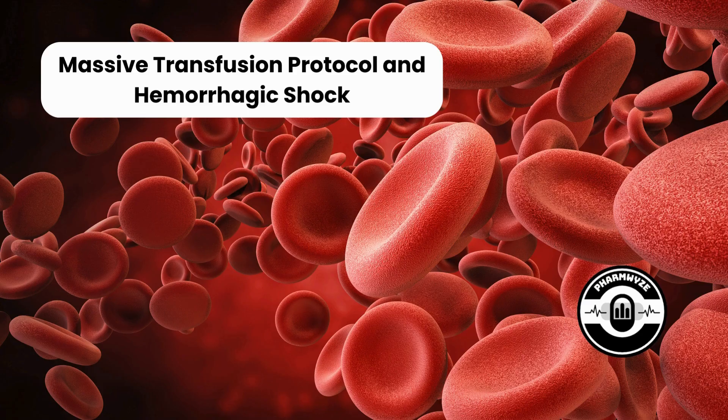We discuss emergency medicine and critical care pharmacology and disease state management. The topic of our episode today is going to be on calcium replacement and MTP. Massive transfusion protocol and hemorrhagic shock.